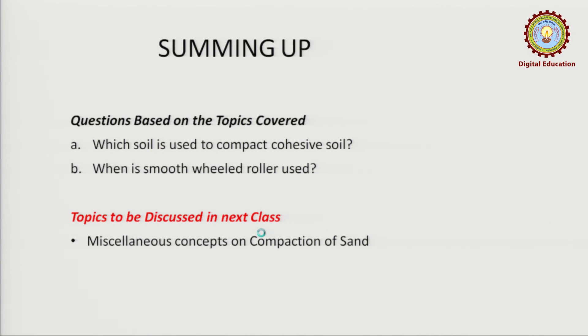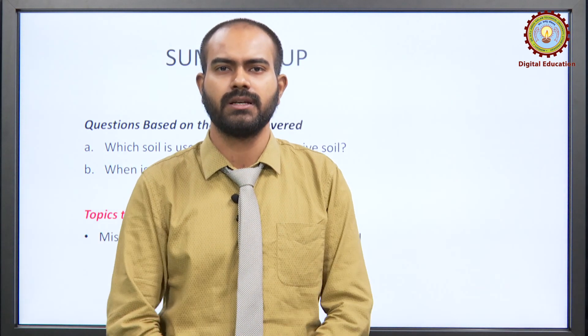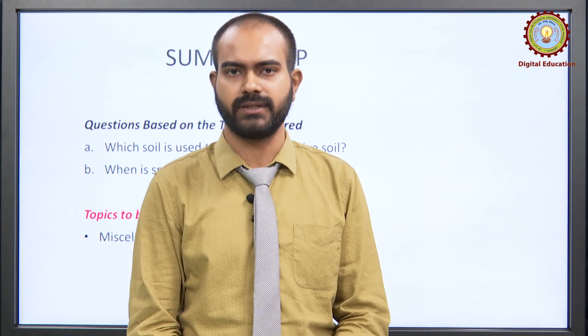Now get into the questions and answer them. In the next class, we will be discussing some other remaining parts of compaction, after which we will be moving on to consolidation and compressibility of soil. Please continue watching the videos and get benefited. Thank you.